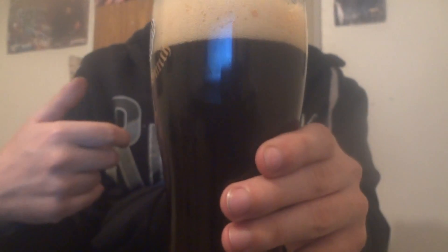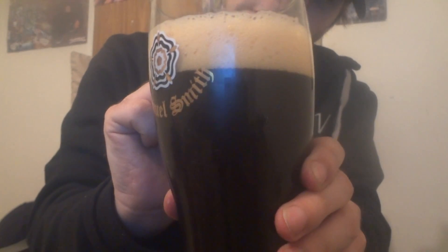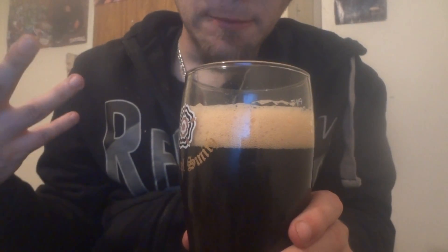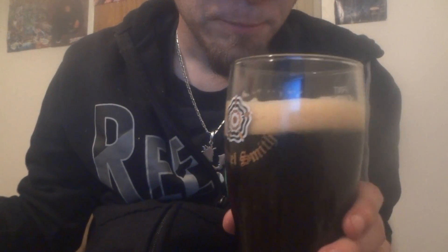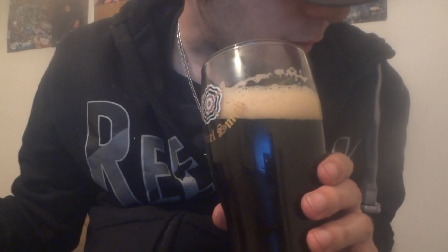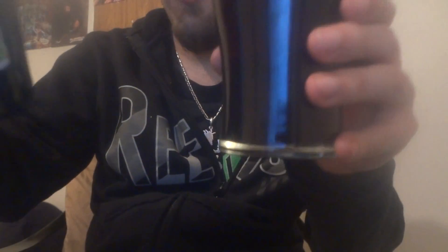That's a two-finger head with some big bubbles in it, so it should be going away at some point but it stays for a little bit. A little sweet, maybe a little cherry or something. This is the 2013 version. From the glass you get faint caramel, very faint chocolate, and spices — it's a different smell from bottle versus glass.